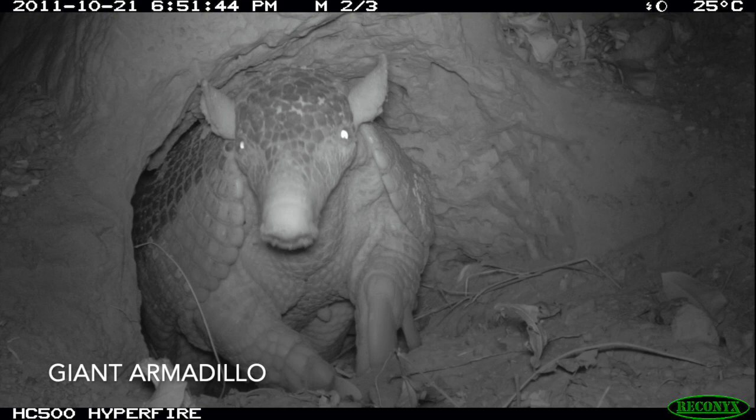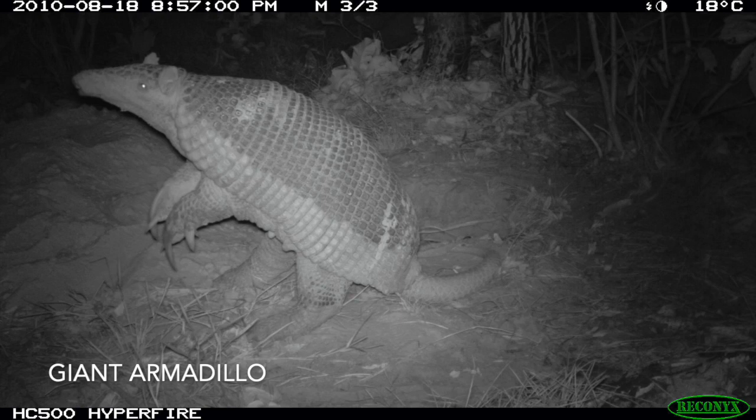Giant armadillos are solitary, nocturnal, and occur at low densities. They spend all day deep underground in these burrows, and they only come out at night — on average five to six hours — to feed on ants and termites. You never get to see them because they're strictly nocturnal.